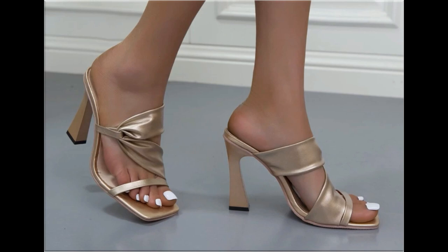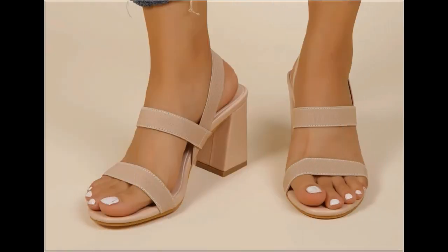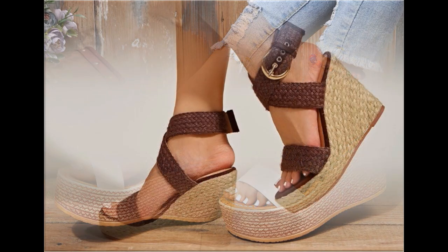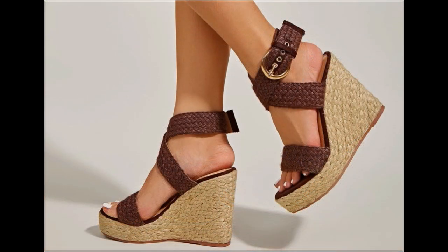Square toe, round toe, and pointed toe shapes are used to design these beautiful slingback, back-close, zipper-back, and open-back footwear. Jute work on wedge-style heels looks different, beautiful, and stylish. Thin, white, and medium straps are used to design these beautiful adjustable strappy sandals.